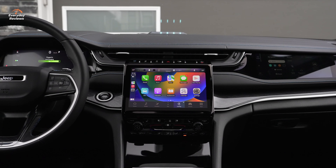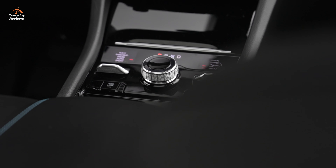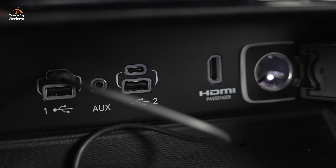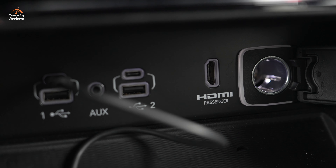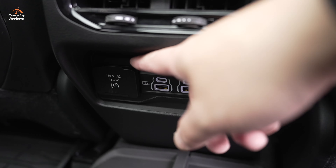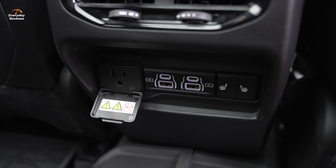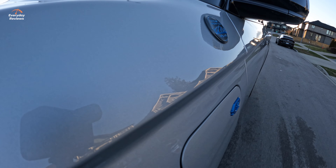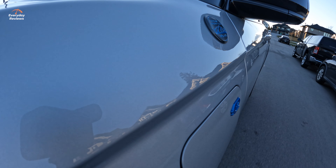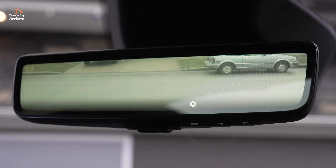Connectivity — I love how many options there are. You have Type A and Type C USBs, the HDMI I mentioned, and 115-volt inverters so you can plug in lower-demand electronics. Lots of options. And if you have a lot of people and gear and can't really see the back, you do have an electronic mirror. I really like that feature — you're seeing it on more and more vehicles now.